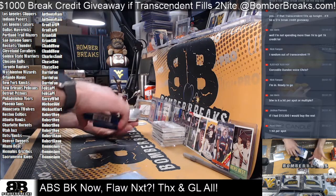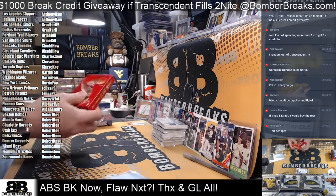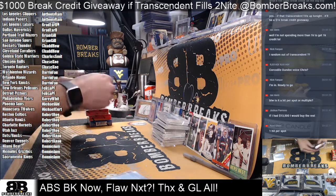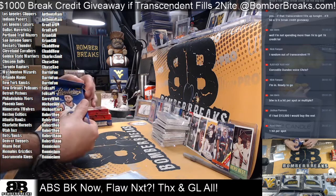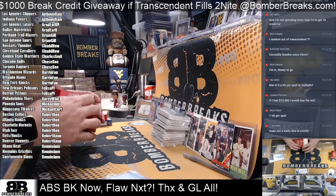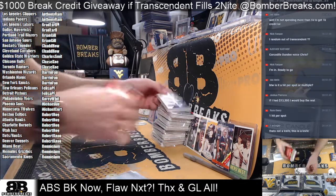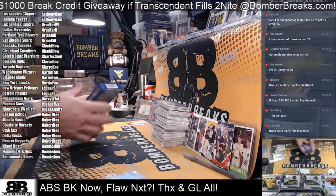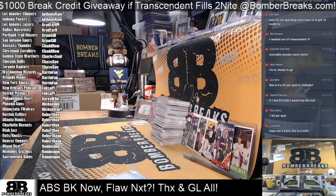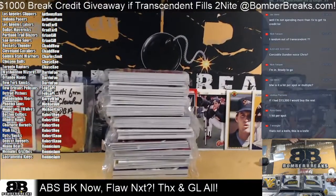Sounds good. Thanks, Nick. So after this, guys, I got Flawless on deck. And then we got to do our eBay breaks at 9:30, and then whatever else we can do after eBay. National Treasures Football's still out there, I know that much. Got a baseball mixture that's out there too. The other half of Absolute Memorabilia is up there, and I do have some other boxes of Absolute we can kind of pair up with it and do some combinations.